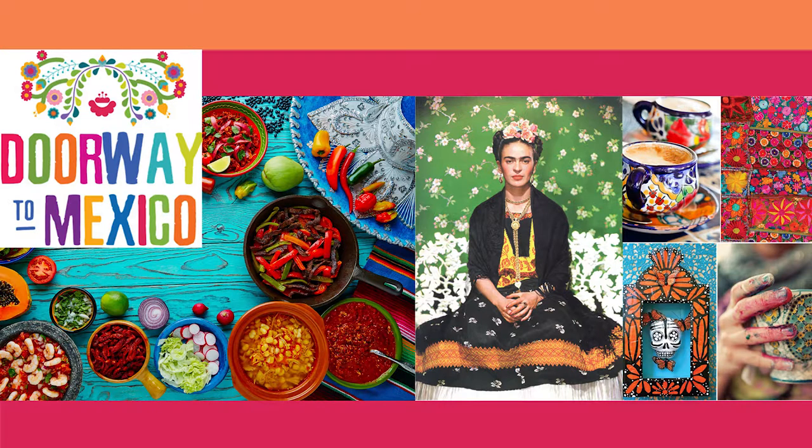Remember, don't worry if you cannot understand much during your first listen. Just relax, sit back, and check out the bonus materials on our website for the full translation. Bueno, empecemos con el episodio. Escucha bien.